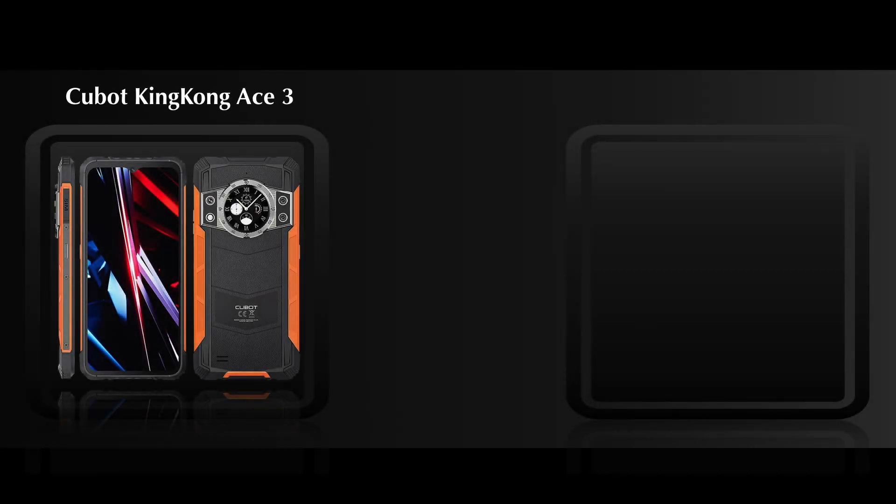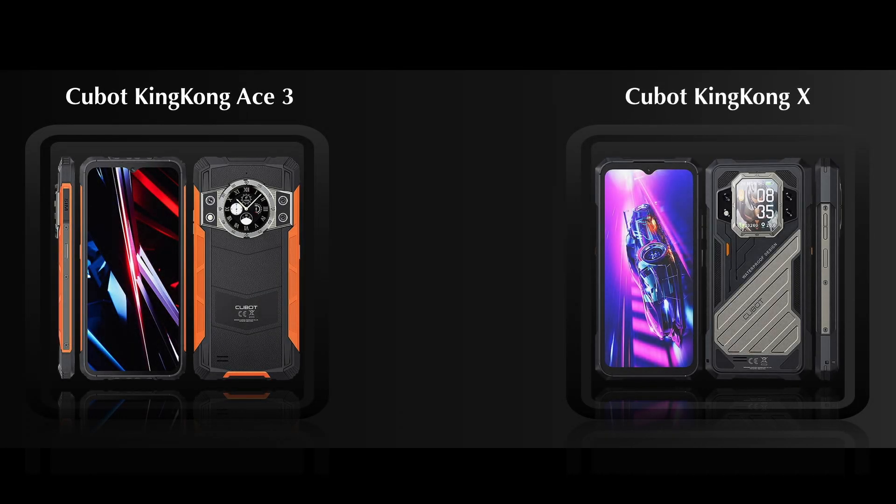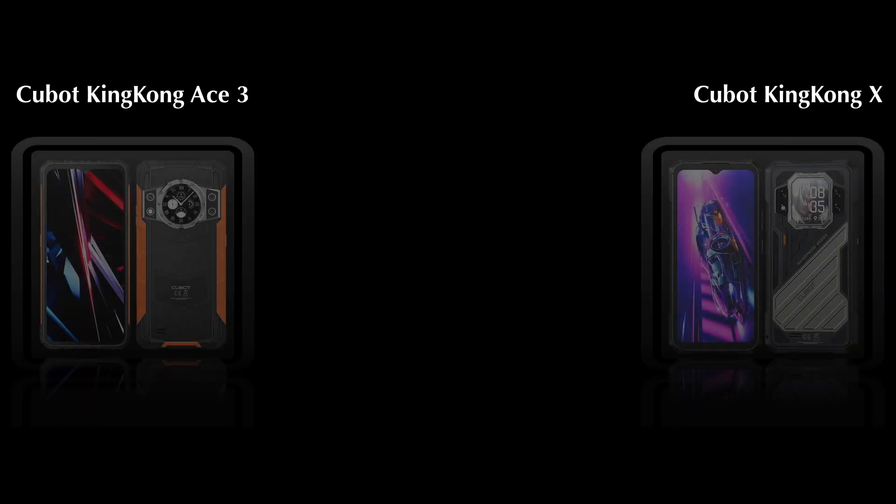Hello everyone, welcome back to Tech House. Today we are comparing two latest smartphones: the Cubot King Kong S3 and King Kong X. Let's see this full video. Starting with body features, both phones come with an IP68 rating.